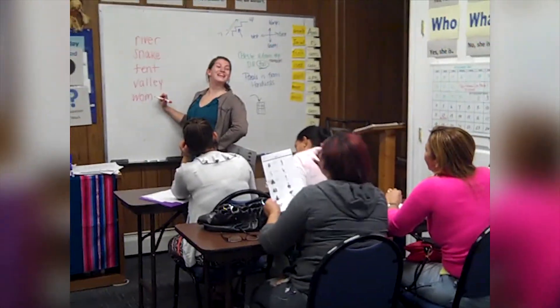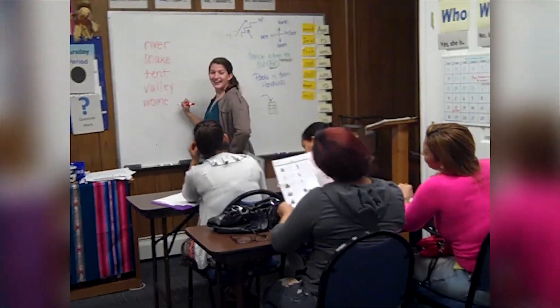Something that's particularly impacted me about my service site is just seeing the reasons that the adults continue to show up and learn English. A lot of their children are at local elementary or middle schools and they really want to develop an English language ability so that they can communicate with teachers, their students' friends, family, and people in the community. That dedication — not only to learning English for themselves but for their family members and the people around them — is something I find just so inspiring.